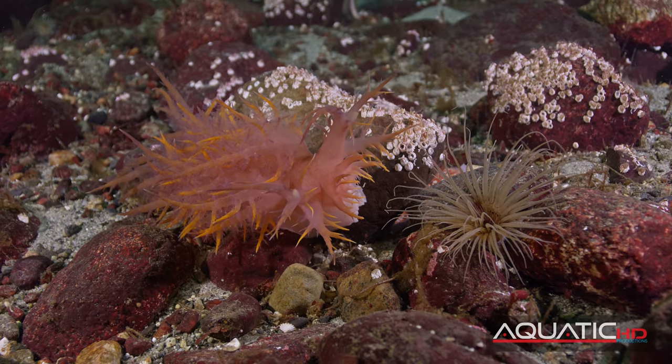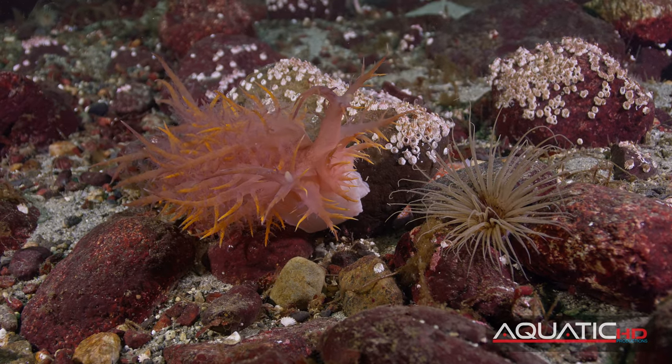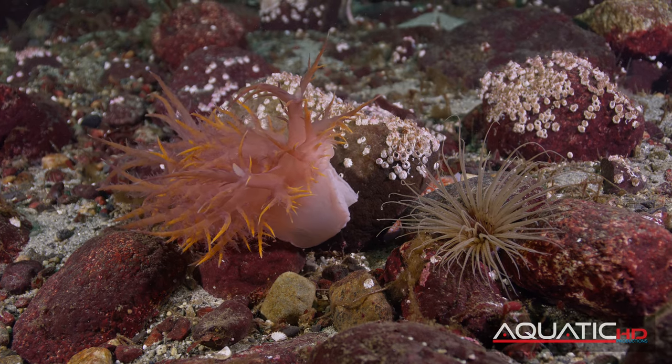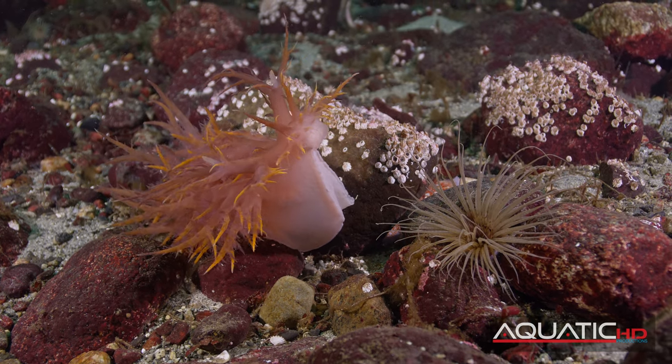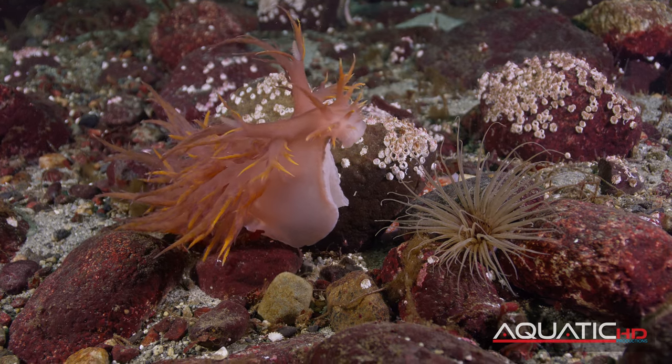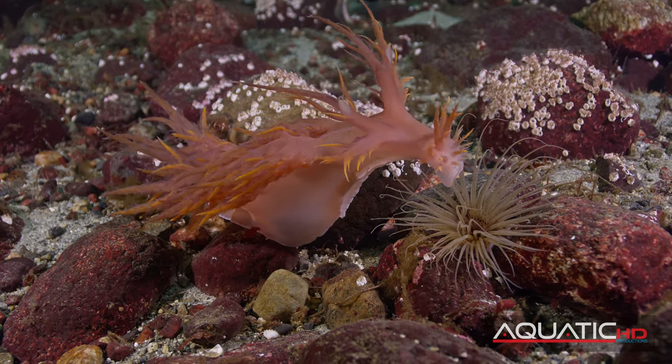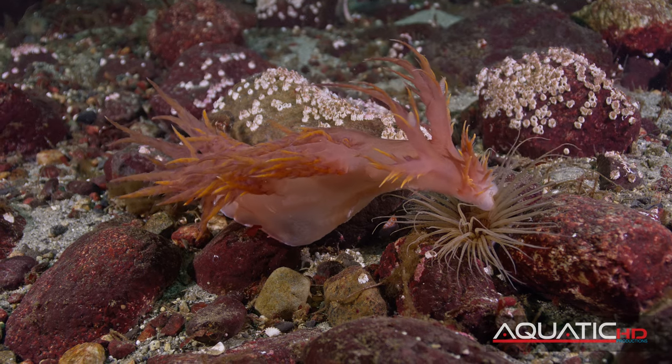Once it gets close enough to zero in on the target, it rears up in a cobra-like posture, up and over the prey, trying not to touch the sensitive tentacles. Finally, lunging downward and using its powerful jaws to bite the tentacles.